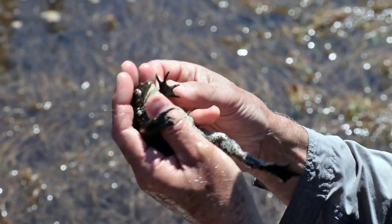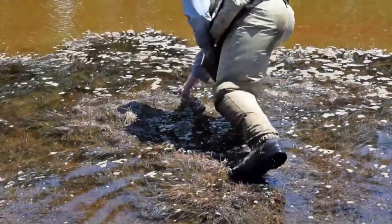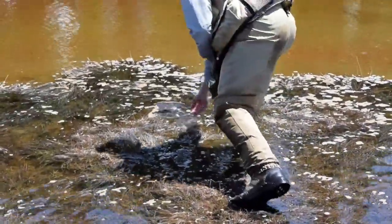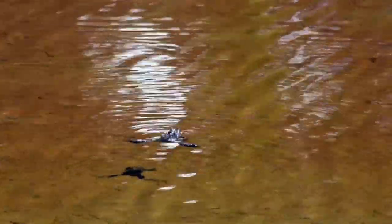A man holds a chirping western toad in the palm of his hand. There are approximately seven known breeding populations. The most accessible place would be Tipsu Lake, which is right near a road. It has the largest breeding population of toads at Tipsu compared to any of the other spots that we know of in the park.